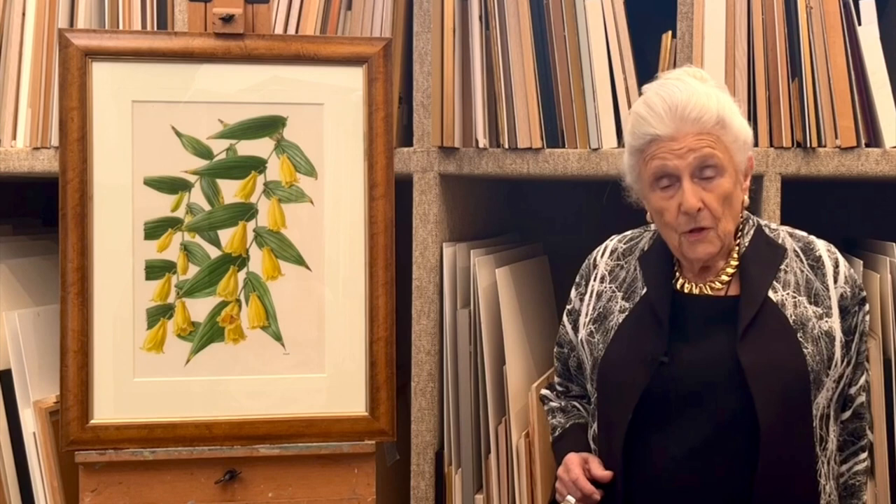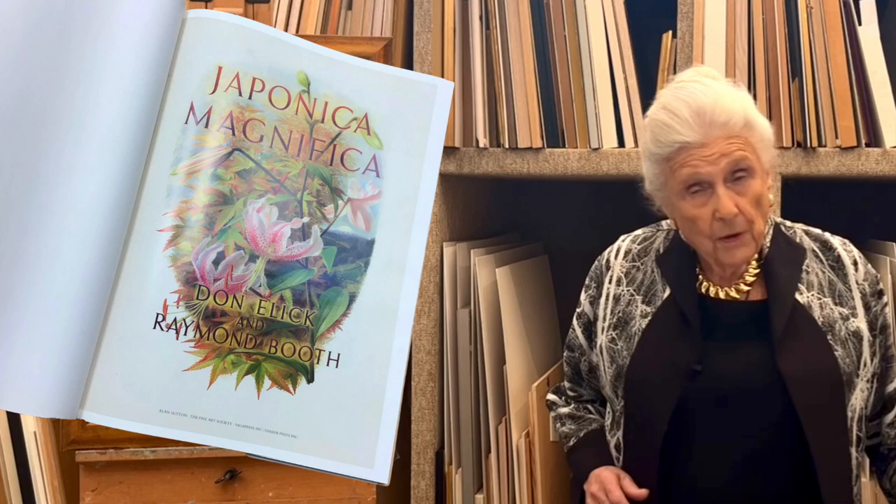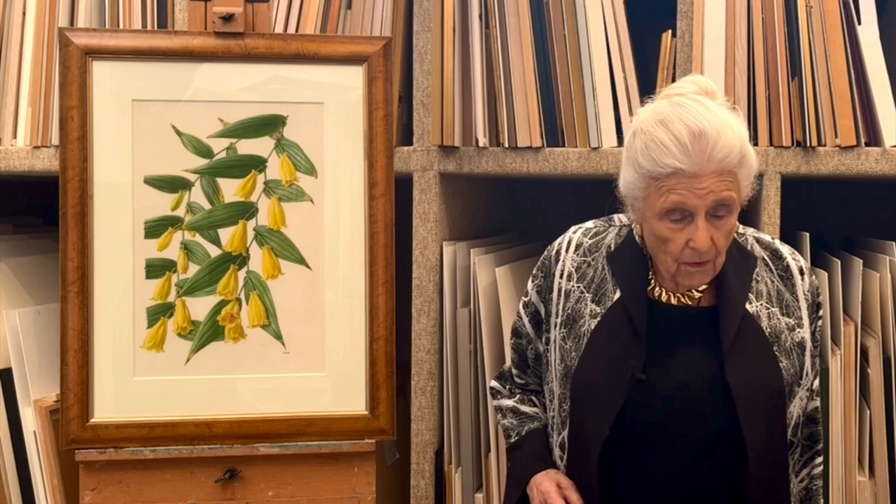Raymond Booth grew all the plants that he worked with for his Japanese book, which was called Japonica Magnifica. He did that with a man called Don Ellick, and he grew the plants that he painted in Yorkshire. I'm never quite sure how he managed to do that, but he did.